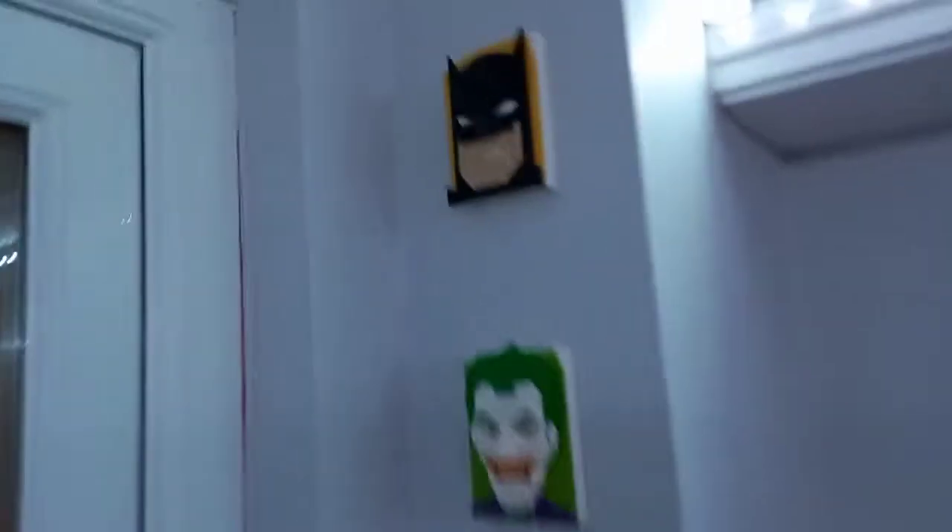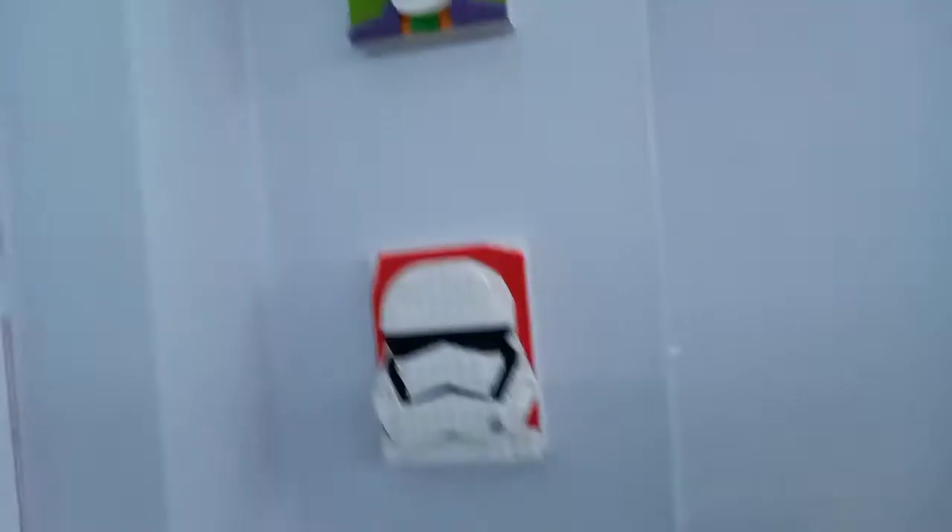Next up, I got the Mickey and Minnie brick sketches, because I have Batman, Joker, Stormtrooper, and BB-8 brick sketches — those are on my wall. So yeah, can't wait to add these to the collection.